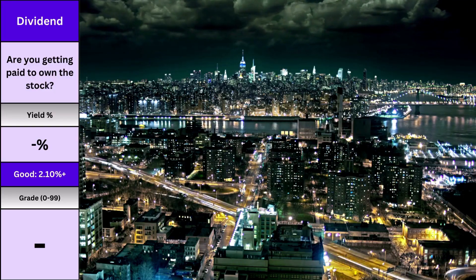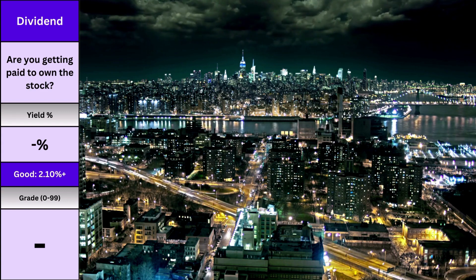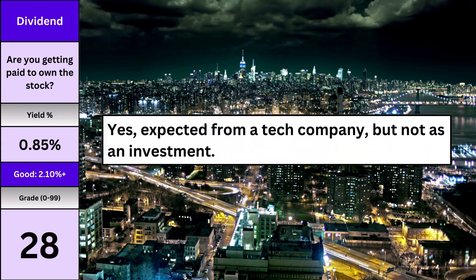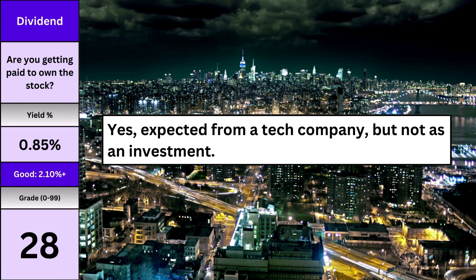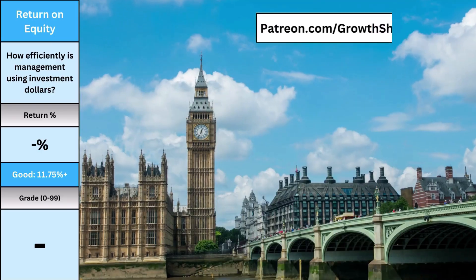Dividend should be an obvious metric and something a lot of people ignore. I'll put it out there: if you buy a stock that doesn't pay you anything, you're speculating — you're not investing. Applied Materials has a disappointing dividend yield at 0.85%, which is expected from a tech company, but not ideal for an income investor.